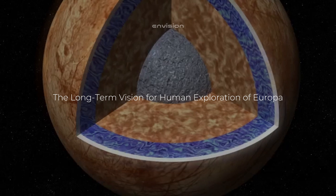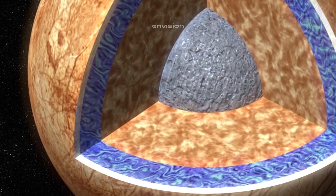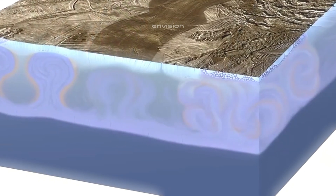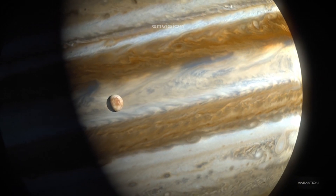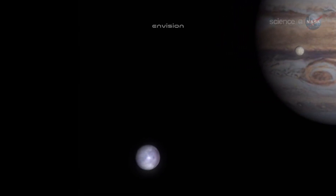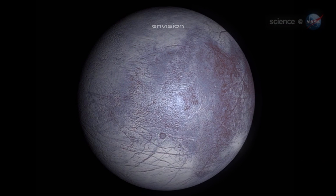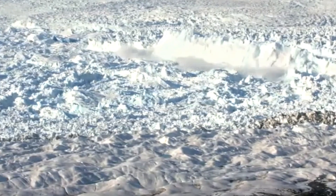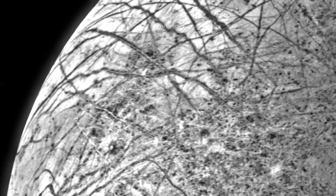While current missions like the Europa Clipper are focused on scientific exploration, there is a long-term vision for human exploration of Europa. In the distant future, humanity may develop the technology to send crewed missions to Europa, where astronauts could study the moon up close and even attempt to access its subsurface ocean. This would present a massive challenge, as harsh environmental conditions would require advanced life support systems and the ability to protect astronauts from Jupiter's intense radiation. The ice shell would also need to be penetrated, likely with specialized drilling equipment capable of withstanding the extreme cold.